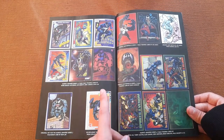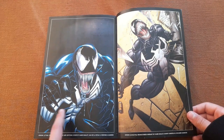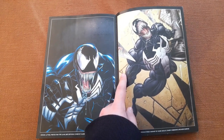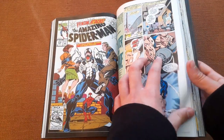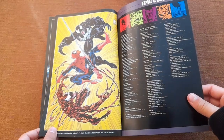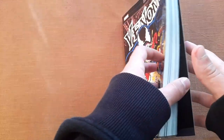There are some trading cards that featured Venom, some sketches, and more covers. This iconic one is from the first issue of Venom Lethal Protector. There's also a panel from Amazing Spider-Man 374 that was recolored to be used as a cover, and here we have the first image we saw but remastered. And that's basically it for the extras.